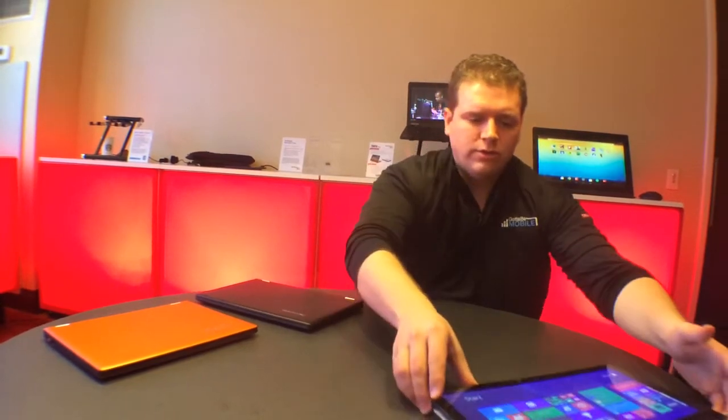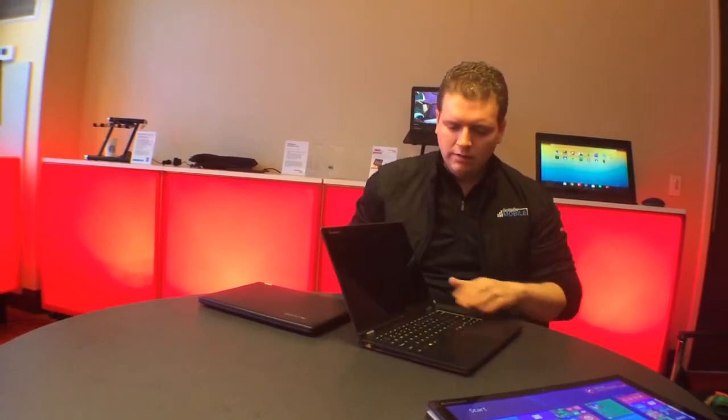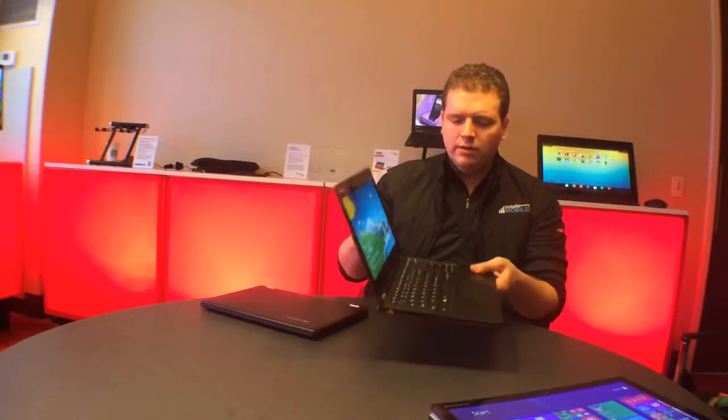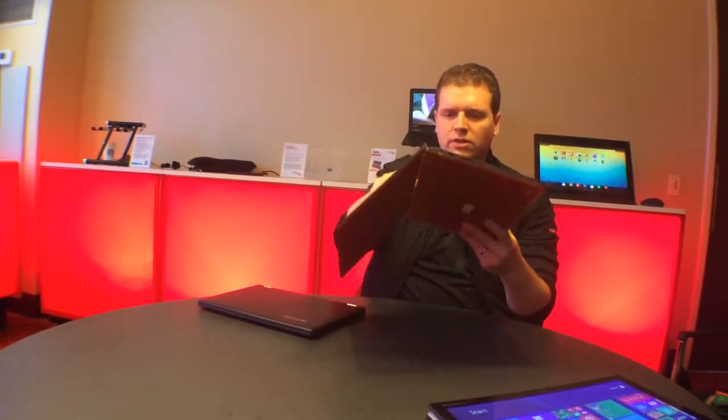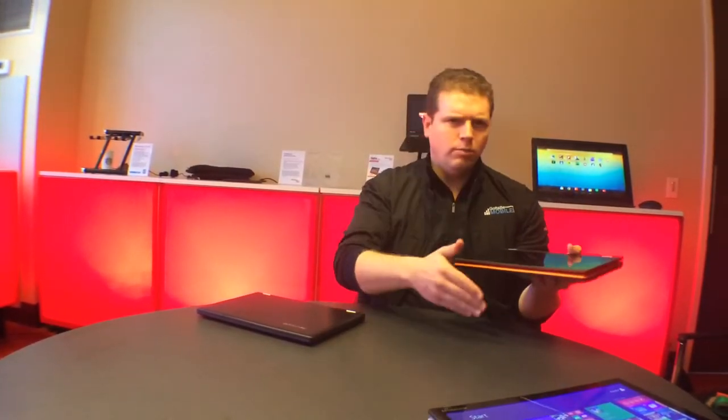That's the 13-inch version. We also have an 11-inch version at $549 with a very similar design and look. You get something a little smaller, and with this nice price point, if you need one device and don't want to buy a notebook and a tablet separately, you can get all that in one device.